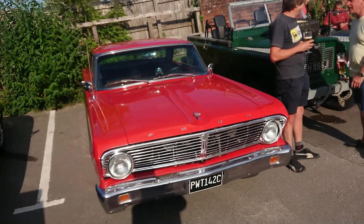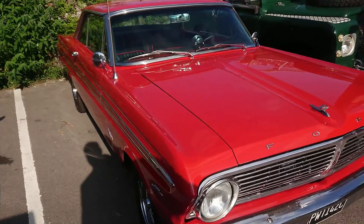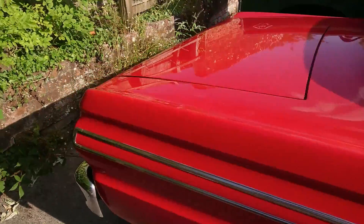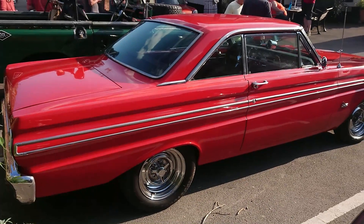So yes, interesting stuff so far, lots of classics. Ford Falcon — I think this is a 1965 Falcon Futura. We've seen this before actually, I forget exactly where. That is in really nice condition. Superb.